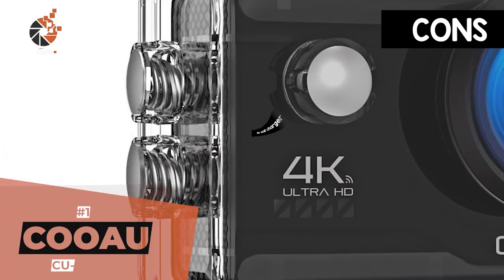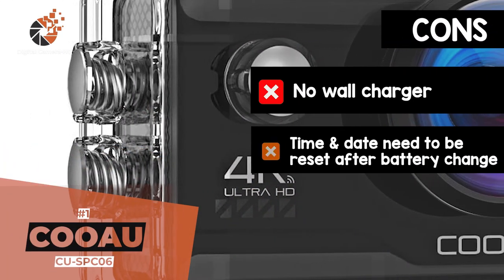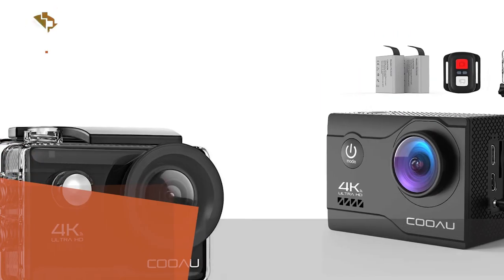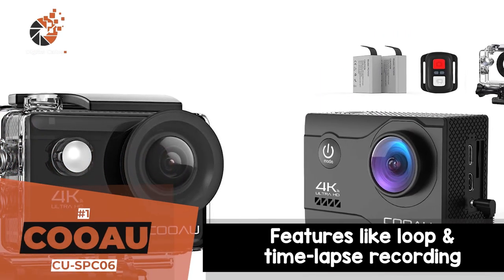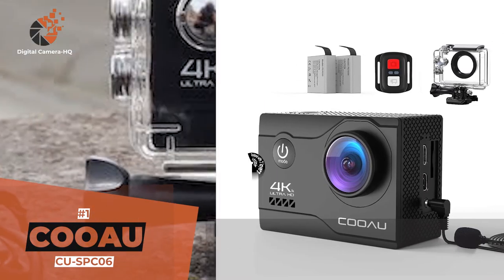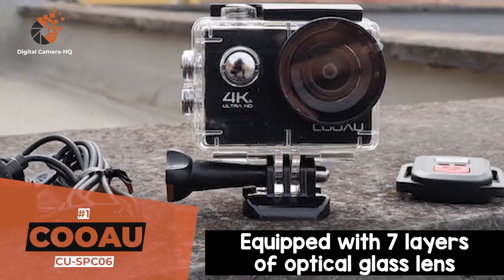However, it does not include a wall charger, and the time and date need to be reset after changing the battery. The bottom line is, it comes with features like loop and time-lapse recording. It can be controlled from up to 10 meters away, and it's equipped with seven layers of optical glass lens.